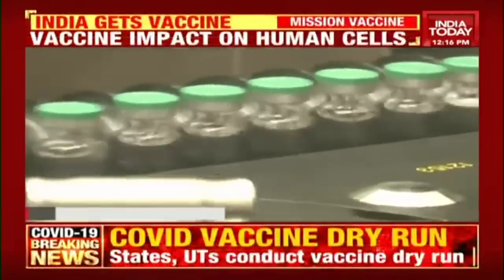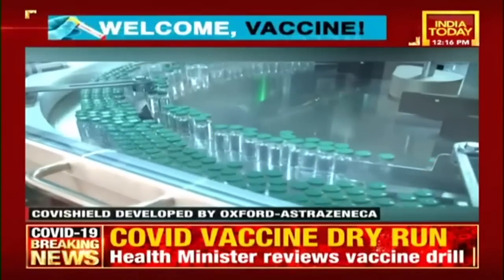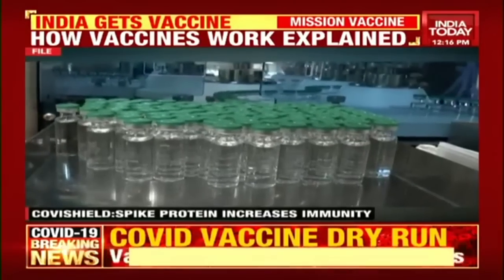The Pfizer vaccine needs to be stored at minus 70 degrees Celsius, as mRNA molecules are fragile and fall apart at room temperature. The vaccines by Serum Institute and Bharat Biotech are more suited for Indian conditions as they need only normal refrigeration.